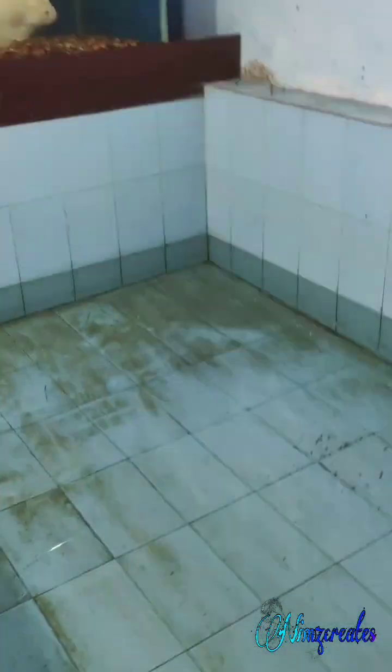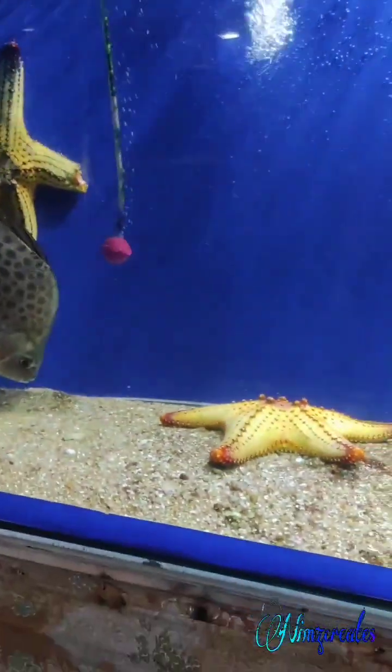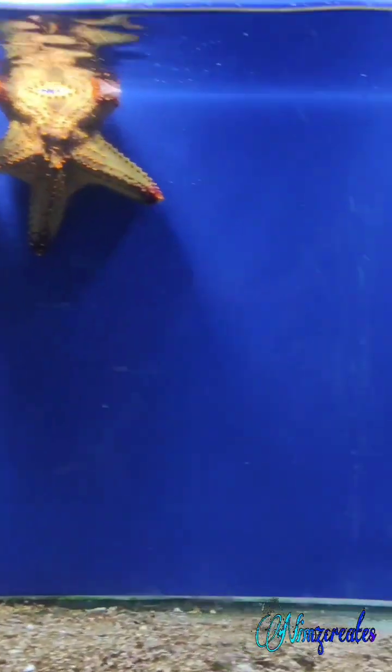You can see the stingray. It's a long tail. It's a starfish. It's a very different color. It's a very nice fish.